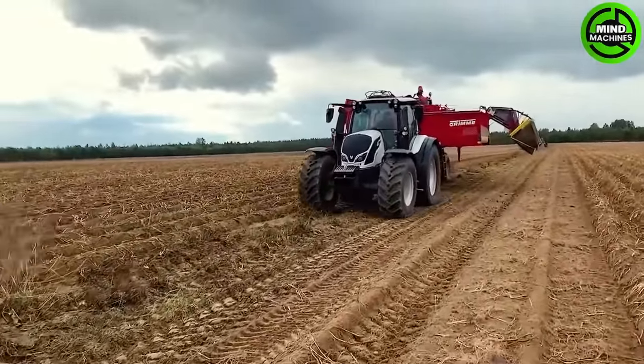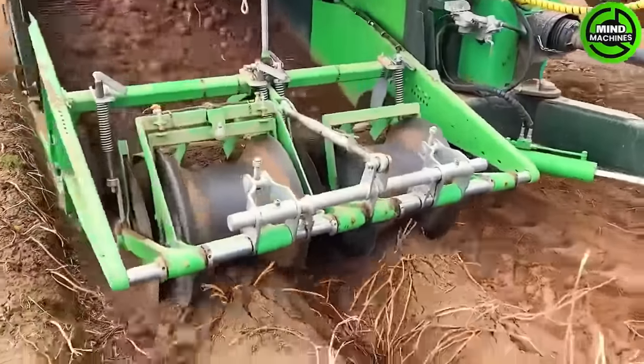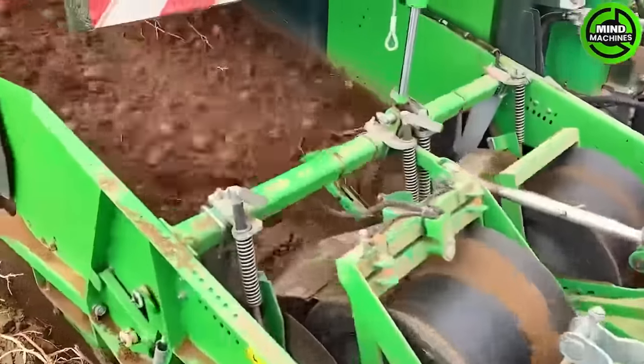I'm not sure if this machine is harvesting potatoes or sweet potatoes anymore. If you know, please leave a comment below to help me out.